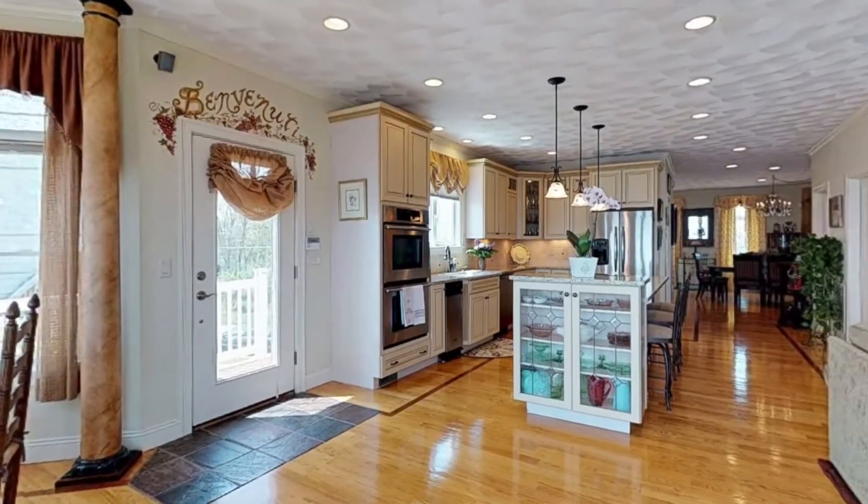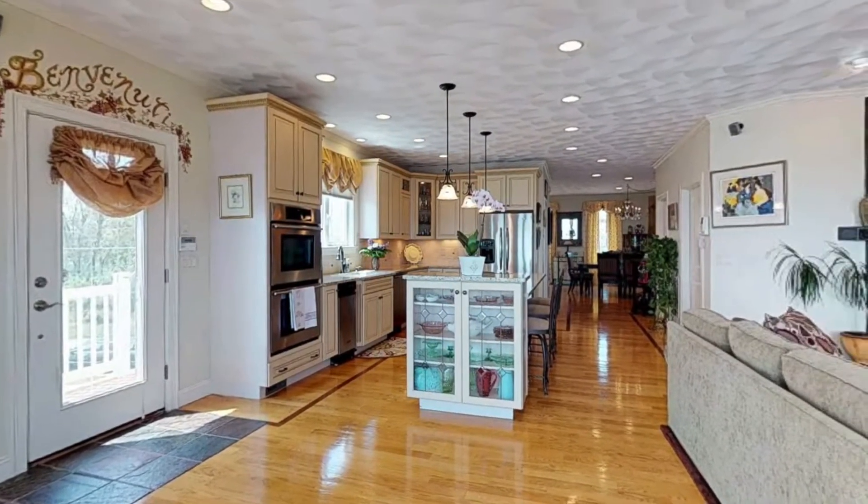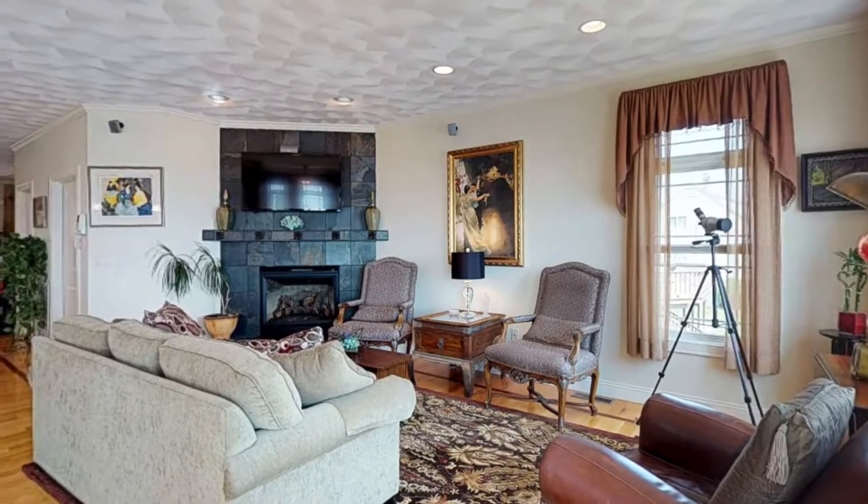You will cherish the morning sunrises, the spacious feeling and the comforting amenities this open floor plan has to offer.